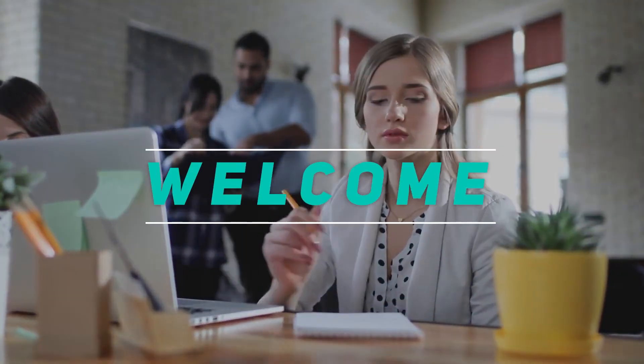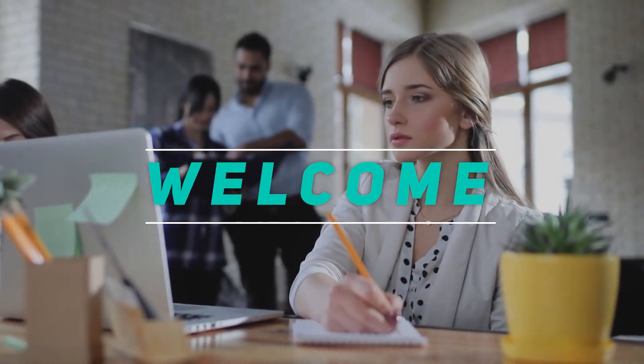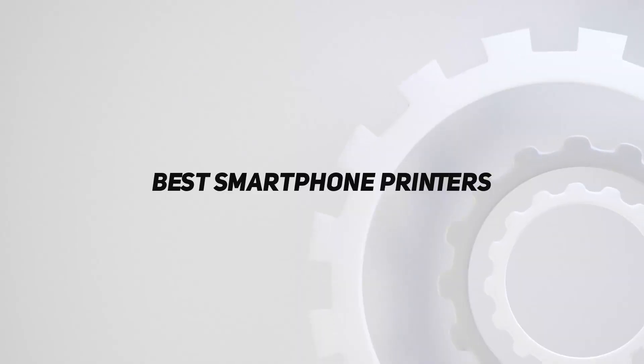Hey, welcome back to my channel. In this video, I'm gonna talk about the Top 5 Best Smartphone Printers.